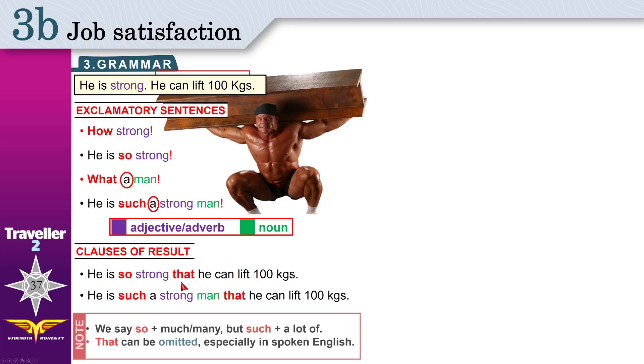One little thing: also use 'so' before 'much' or 'many'. Like: this man has so much power that he can lift 100 kilograms. Or: he has so many muscles. We use 'many' with countable nouns — like one pen, two pens; one muscle, two muscles. We use 'much' with uncountable nouns, like milk, water. So: he has so much power, or he has so many muscles.